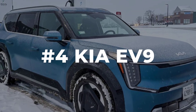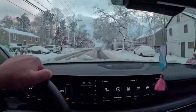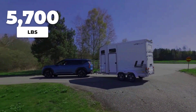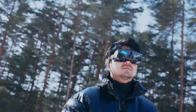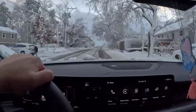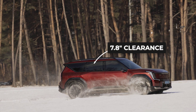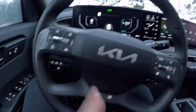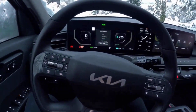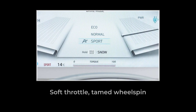Kia's EV9 isn't just another big SUV — it's a winter anchor for families who need real traction when the weather gets rough. With all-wheel drive trims tipping the scales at over 5,000 pounds, the EV9 uses its sheer mass to press the tires firmly into snow and slush, creating the kind of grip that lighter crossovers just can't match. Add in 7.8 inches of ground clearance and you get a vehicle that doesn't float or fishtail when the road turns to mush. The EV9's terrain mode system includes a dedicated snow setting which softens throttle response and adjusts the ABS and traction logic to keep power delivery smooth and prevent sudden wheel spin.